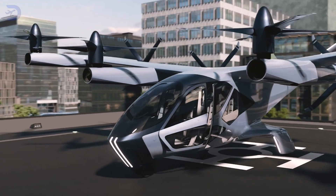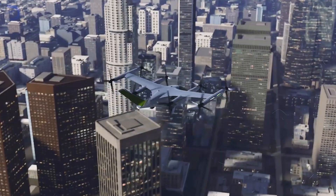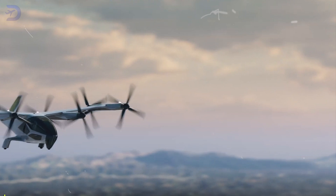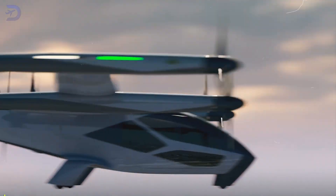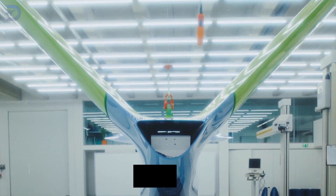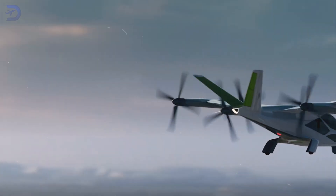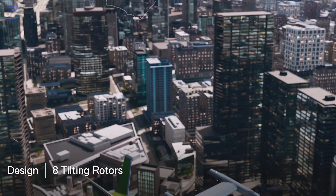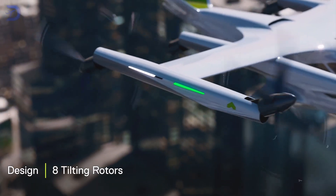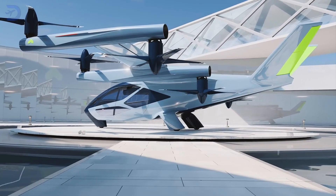The SA2 is an eVTOL all about safely and efficiently whisking passengers around urban areas. It features a V-tail design that helps with aerodynamics and keeps the aircraft stable while flying. It also has eight all-tilting rotors, which let it take off and land vertically as well as fly horizontally. This setup is perfect for navigating busy city skies, making it a top pick for air taxi services.